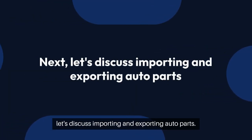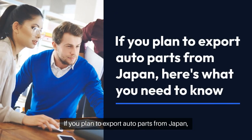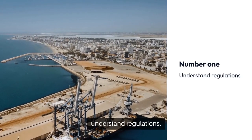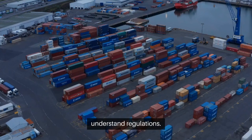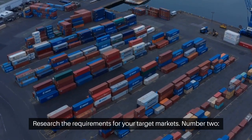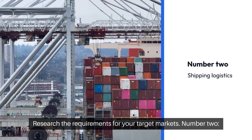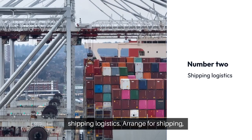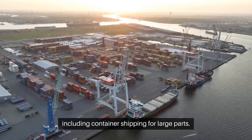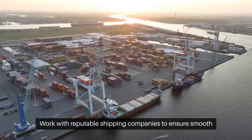Next, let's discuss importing and exporting auto parts. If you plan to export auto parts from Japan, here's what you need to know. Number one, understand regulations. Each country has different regulations for importing auto parts, so research the requirements for your target markets. Number two, shipping logistics. Arrange for shipping, including container shipping for large parts. Work with reputable shipping companies to ensure smooth logistics.